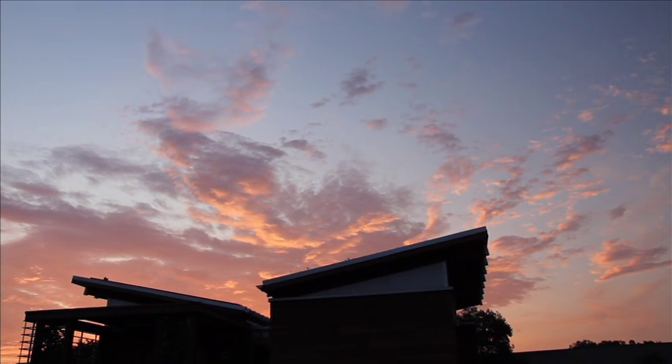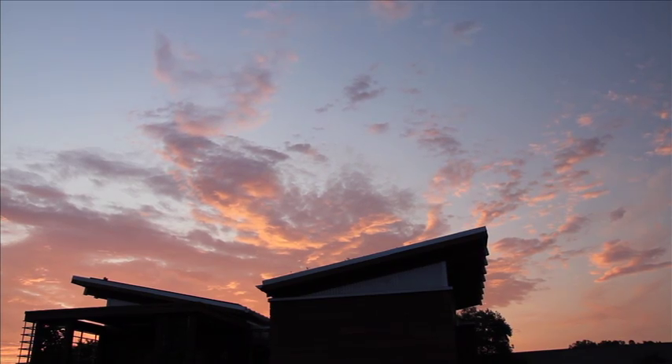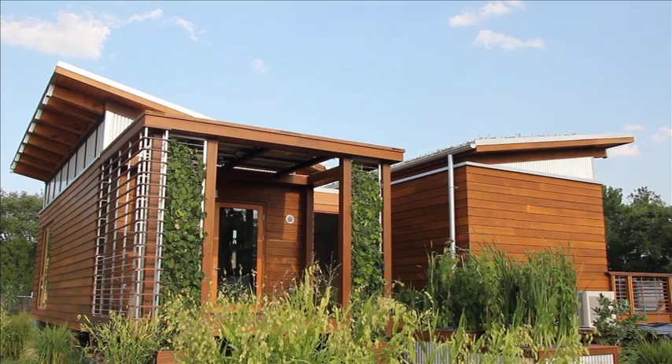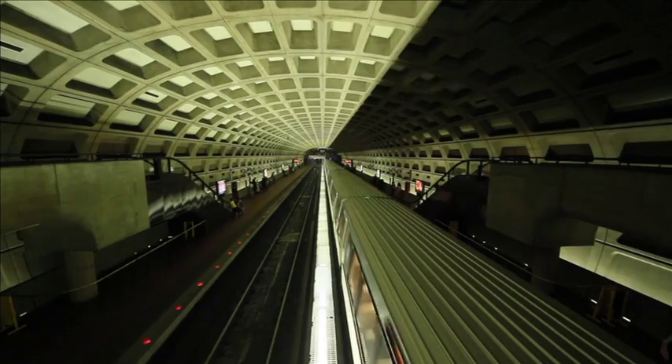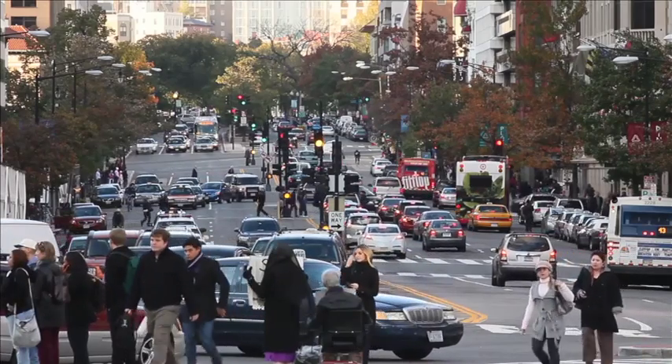Watershed, the University of Maryland Solar Decathlon 2011 entry, attracts buyers who desire all the functions of a large home in a more efficient and sustainable footprint. Watershed's target market is working couples who want to use the house as both a home and an office. This demographic is prevalent in the Baltimore and Washington DC markets where many individual firms exist in consulting, law and architecture.